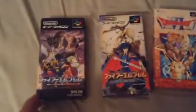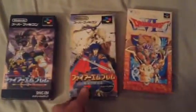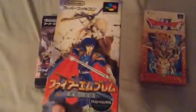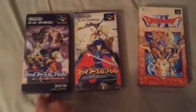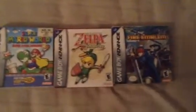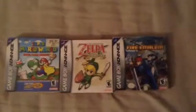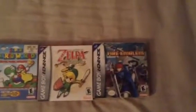For Super Famicom, I've got Fire Emblem: Mysteries of the Emblem, another Fire Emblem game which I think is the fourth one, and Dragon Quest VI. I also have other Game Boy Advance games complete in the box — I set these three out as examples: Super Mario World, Super Mario Advance 2, The Legend of Zelda: The Minish Cap, and Fire Emblem for the Game Boy Advance.